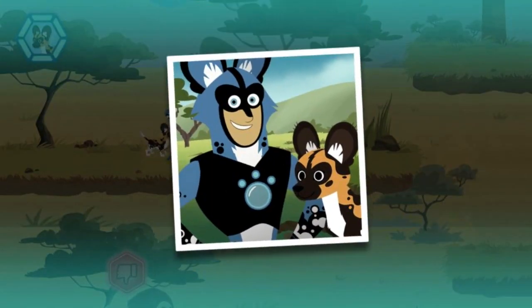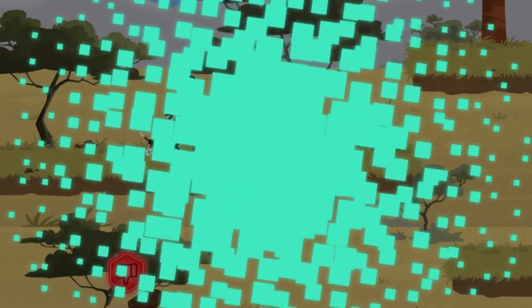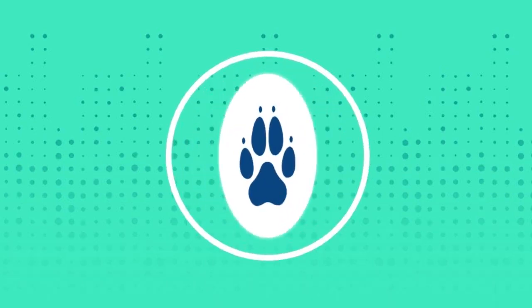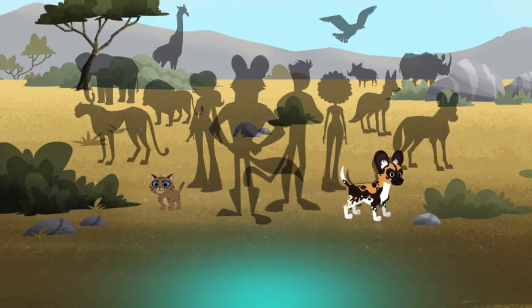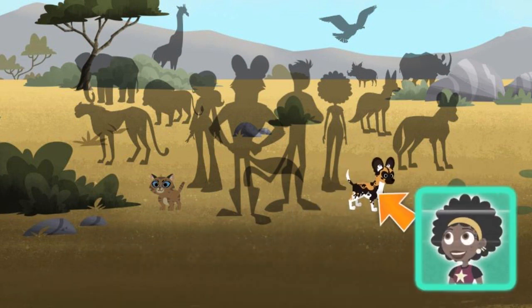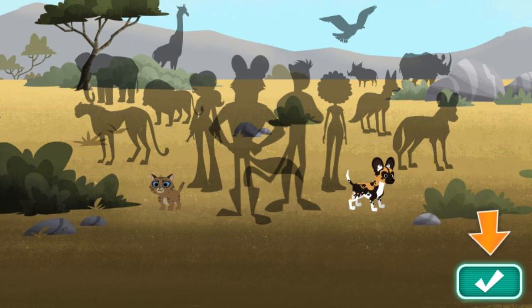Great job! You rescued the lost puppy. You've earned a wild puppy sticker. Way to go! Click on a sticker to learn more. You can tell a dog is relaxed when its ears are up or held forward — that is one cute puppy. Return to the menu to make a new rescue to earn more stickers.